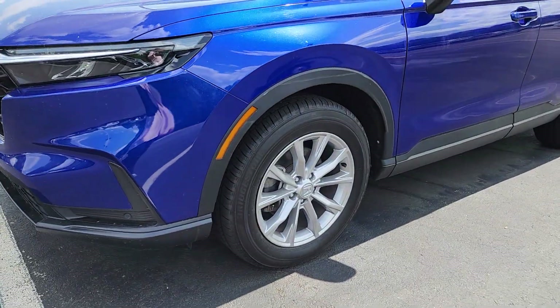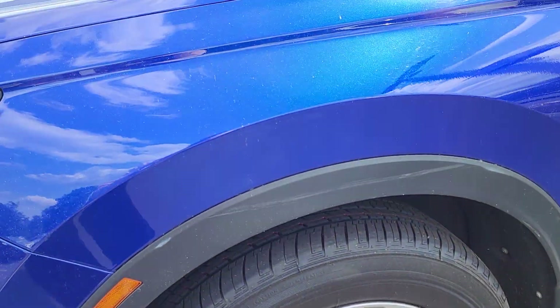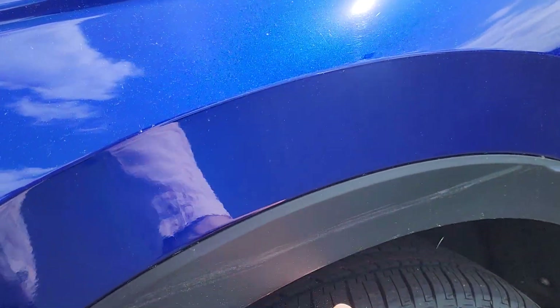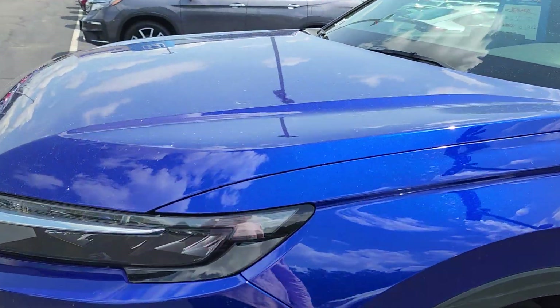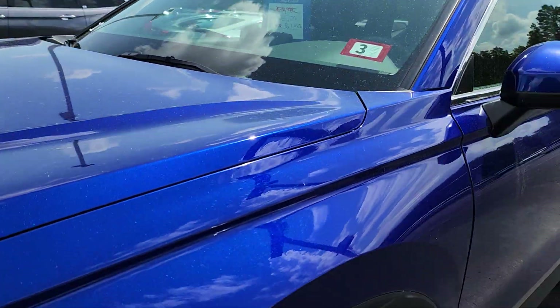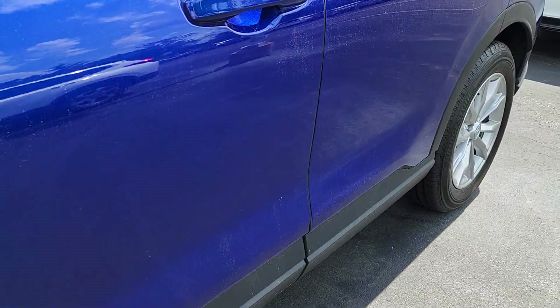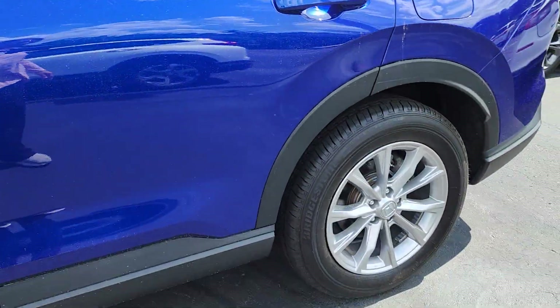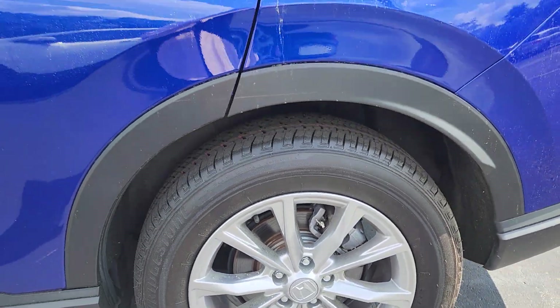I'm going to try to point out any imperfections I see. There's your wheels. Looks like wax or something on here. We have so much pollen on our cars it's kind of hard to tell, but I'm not really seeing any scratches, dings, or dents. The wheels are in perfect condition.